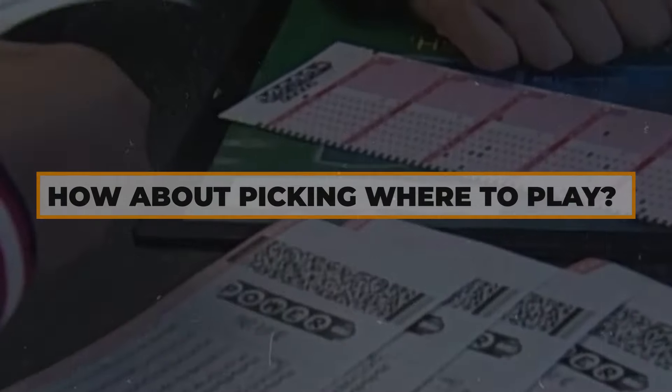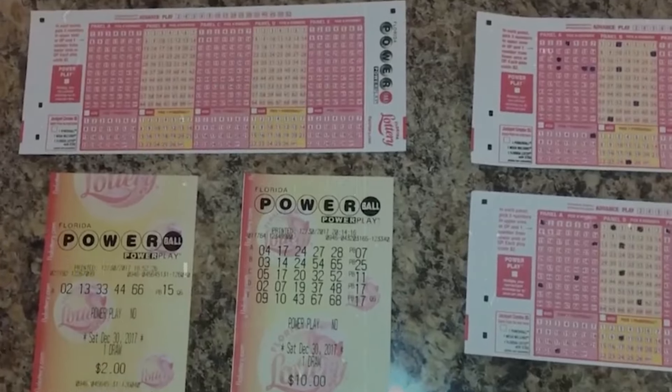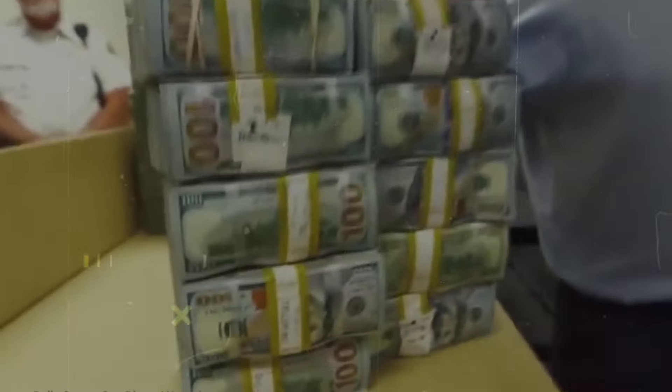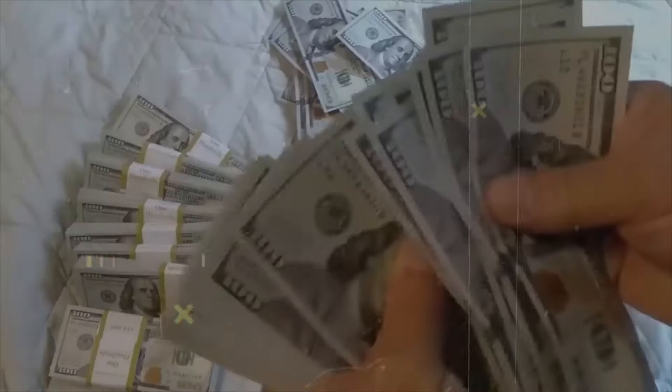Covering every number is one way to play, but how about picking where you play? A clever strategy for lottery players is to focus on states with higher rates of return — choosing lotteries in states where the prizes are larger compared to the odds. While the chance of winning remains a game of luck, playing in states with better payback percentages can be a smarter move. Some players prefer playing in states like Texas or Massachusetts, known for their relatively better odds and higher payouts, often due to smaller populations or more favorable lottery structures.